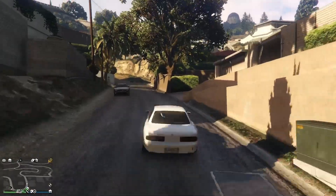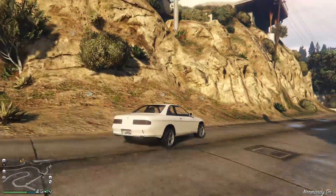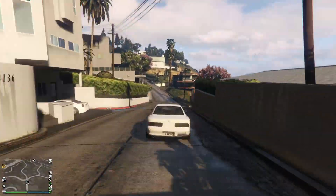Here we go ladies and gentlemen, we're going to take her out — this is the unupgraded version — and we're going to see how she handles. Acceleration can't really be judged up that hill; don't know why we start here, I guess that's where the house is.